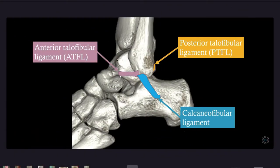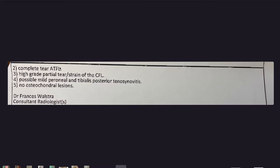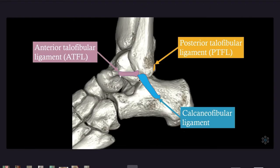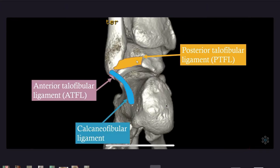So we'll go into some pictures I found. ATFL — completely gone. Complete tear of the ATFL. This is the big toe here, so that will be the outside of my left ankle. ATFL gone. And the CFL — high grade tear of the CFL. The CFL is the blue one. Gone, strained, gone, strained, gone, strained.